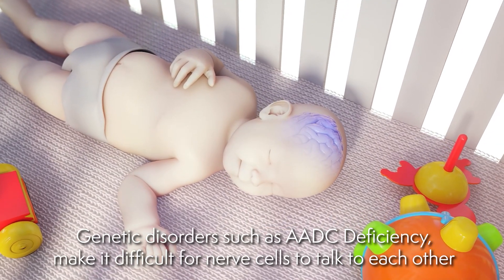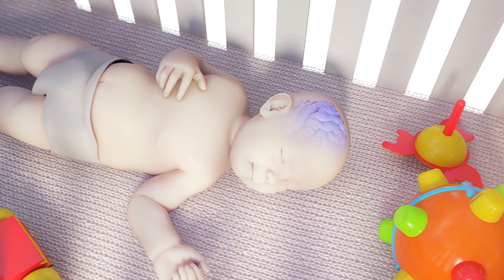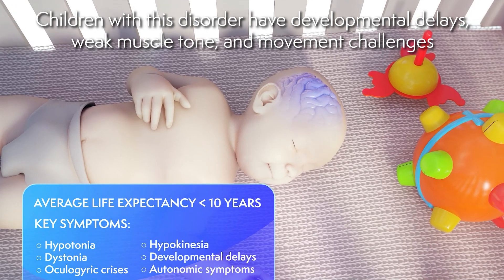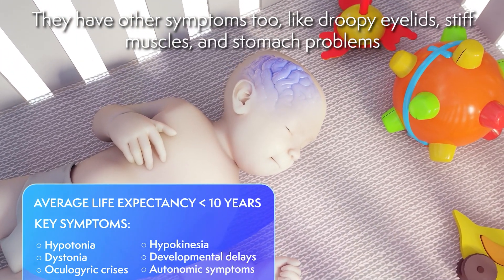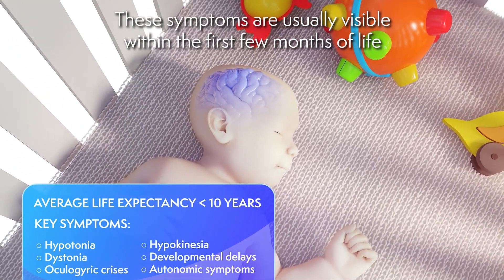Genetic disorders, such as AADC deficiency, make it difficult for nerve cells to talk to each other. Children with this disorder have developmental delays, weak muscle tone, and movement challenges. They have other symptoms too, like droopy eyelids, stiff muscles, and stomach problems. These symptoms are usually visible within the first few months of life.